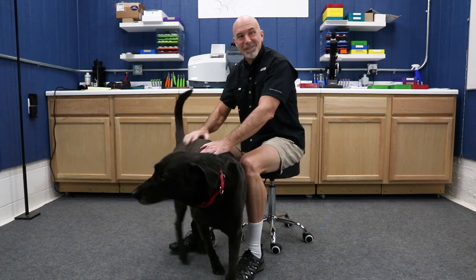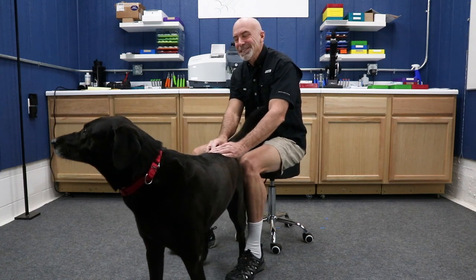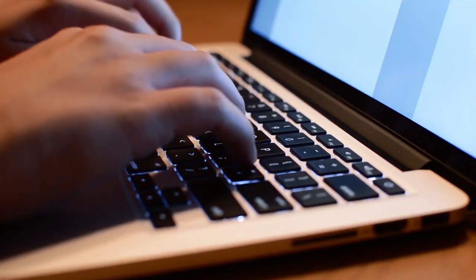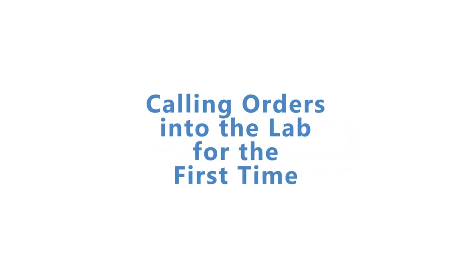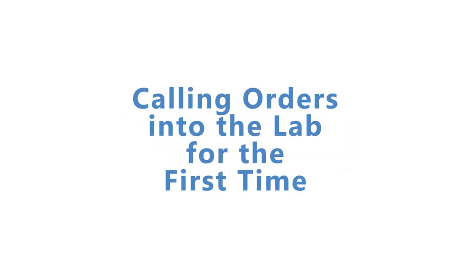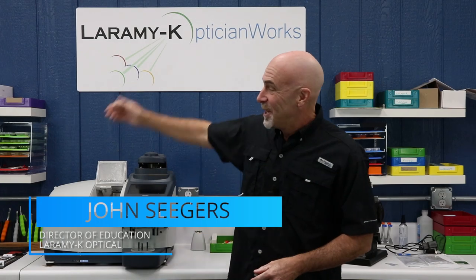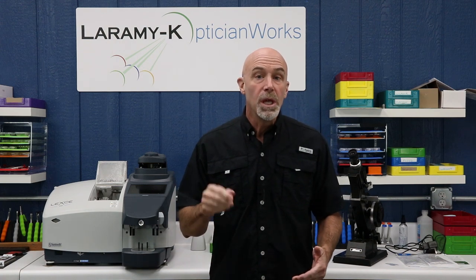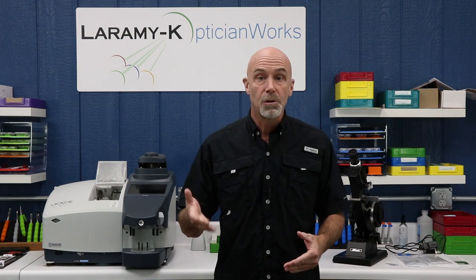I have a great relationship with my lab. How's yours? Hello! I would like to welcome you to the Laramie K OpticianWorks Training Center, where we've put something together just for you newbies out there. We know how stressful it is making those first couple of phone calls or those first couple of computer entries to order surfaced work from the lab. So we put this video together to help ease the stress a little bit.